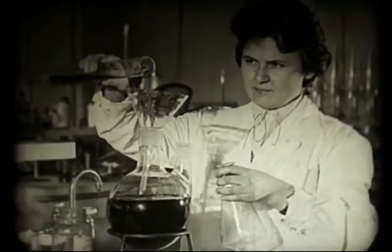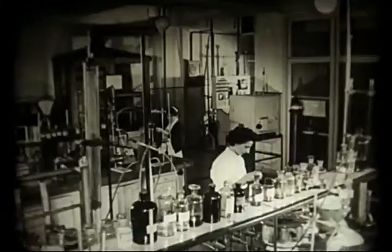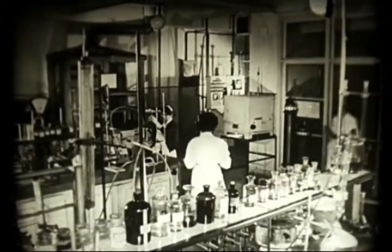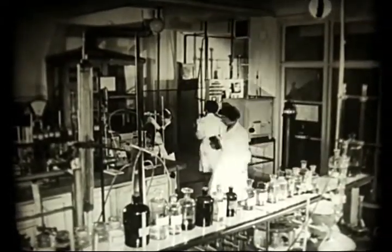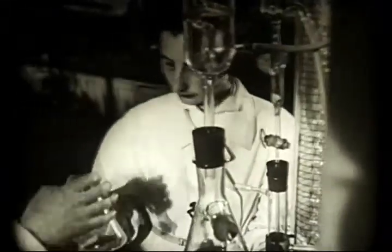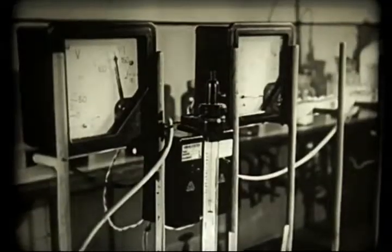Menjünk mindenek előtt a kémcsövek és a képletek világába. A Kémiai Kutatóintézet. Az itt dolgozó kutatók munkája nyomán sikerült a Rellon gyártásának feltételeit a román népköztársaságban megteremteni. De vajon mi is a Rellon?